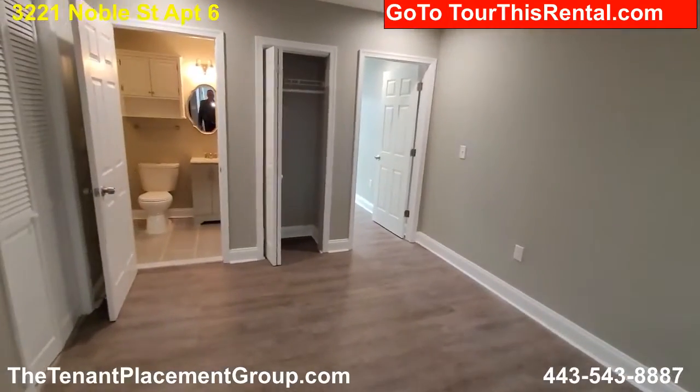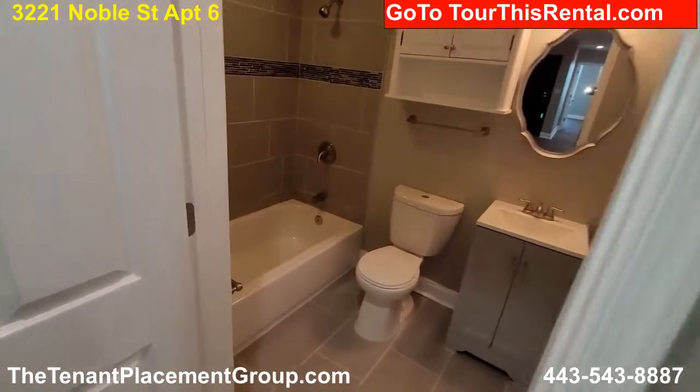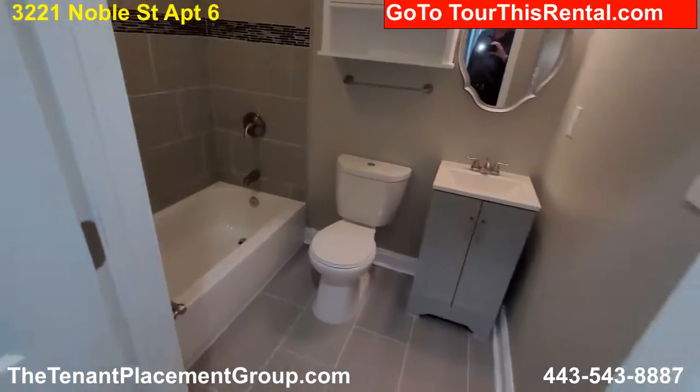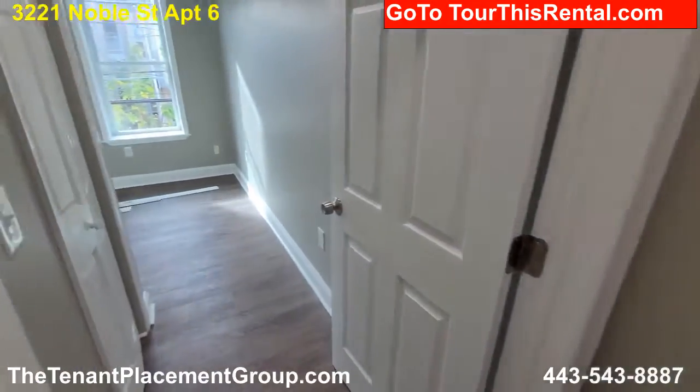Let's move over here. We have a bath here — tub, shower, sink, new tile floor — and bedroom in the back.